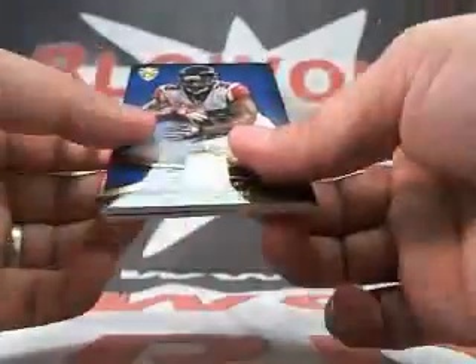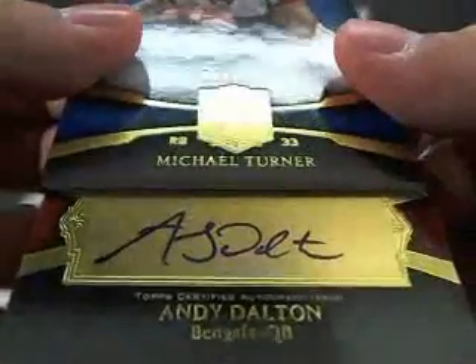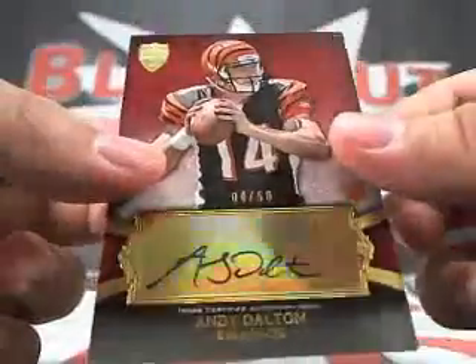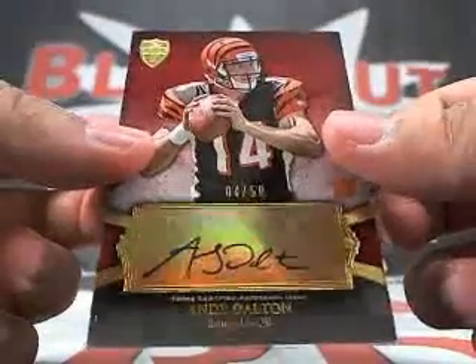15 of 15. We got Kyle Rudolph, Michael Turner, and that looks like Andy Dalton — that looks like an autograph. 4 of 50, and that looks like his face. Pretty nice — Andy Dalton rookie auto 4 of 50. Pretty nice boxes.